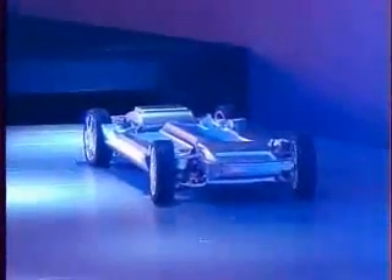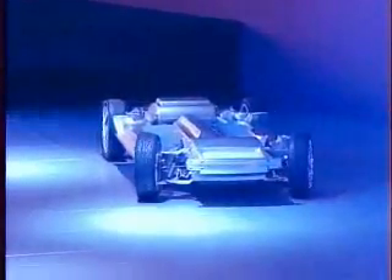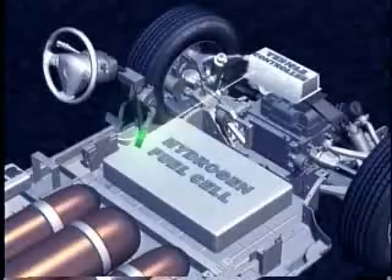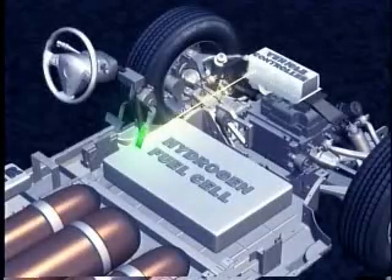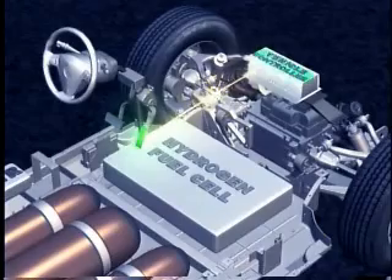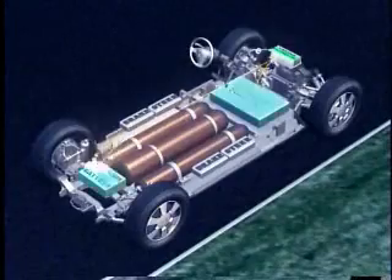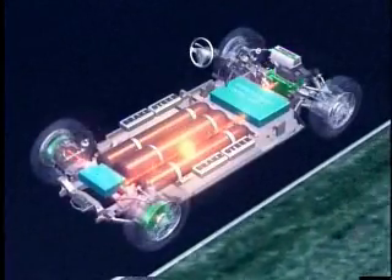It certainly is. This is the skateboard that underlies the Sequel vehicle, like we had in the Autonomy and the High-Wire vehicle. Our goal here is to be able to use hydrogen with a fuel cell — a zero-emission vehicle, hydrogen-powered — moving away from petroleum as the fuel.